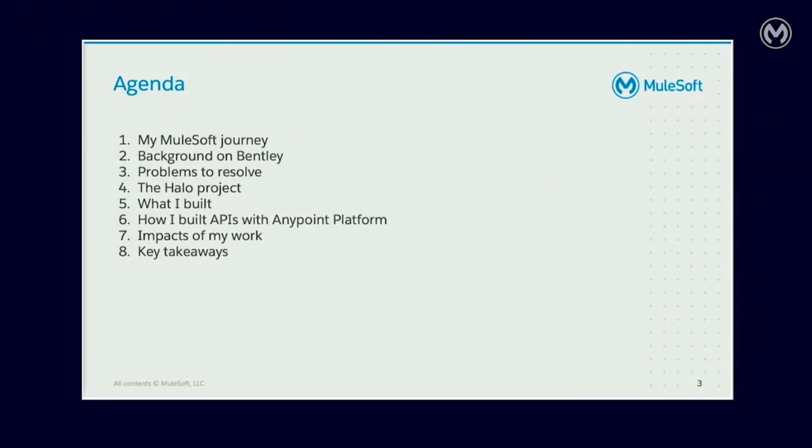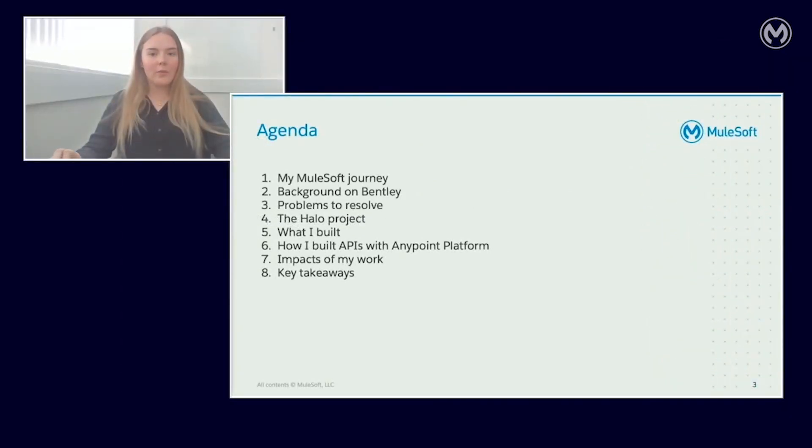Today I'm going to talk about my MuleSoft journey, the background of Bentley, the problems that we needed to resolve, what I built and how I did so in the Anypoint platform, the impact of my work, and then I'll go over a few of my key takeaways.